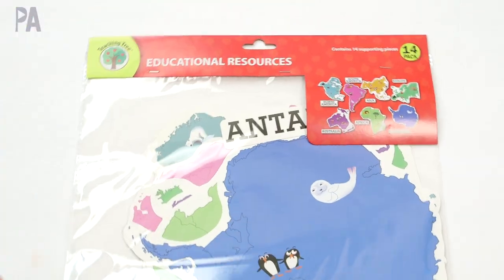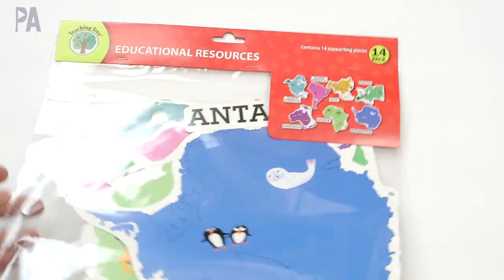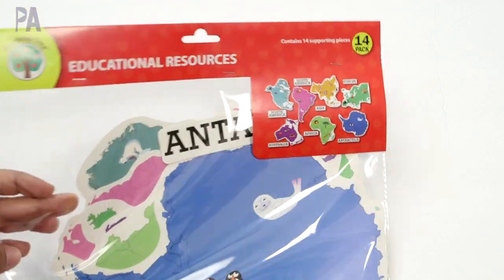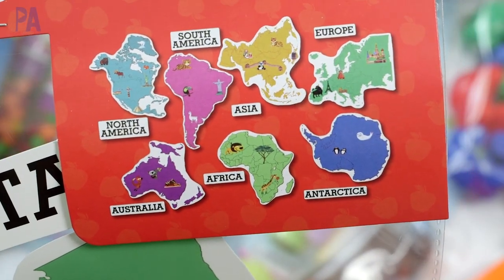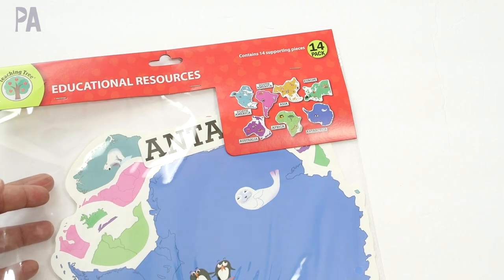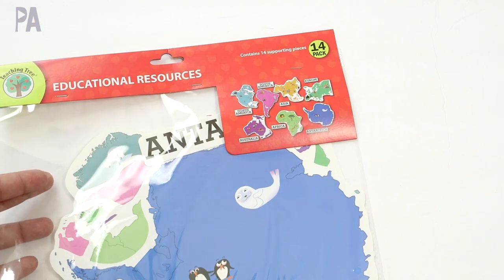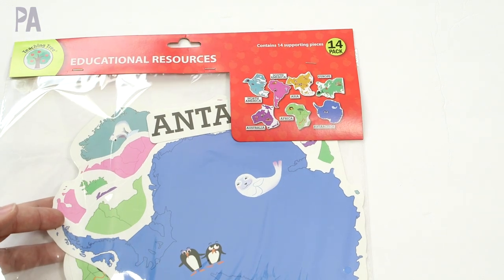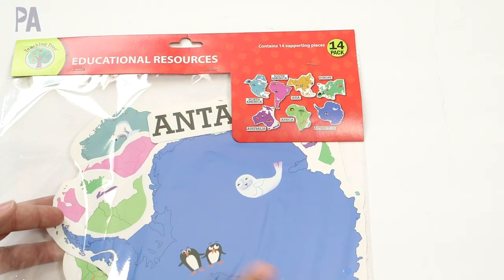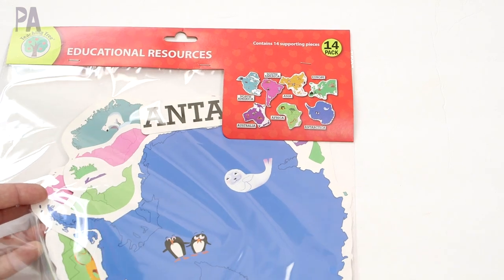Here's another purchase I didn't intend to buy until I did an Instagram live stream and you guys kind of egged me on to look behind something — and I found them. These are continents and they have labels with them too, so I can use this as a matching game. I can put them down, pull out my tubes, and place the right animals on each continent.